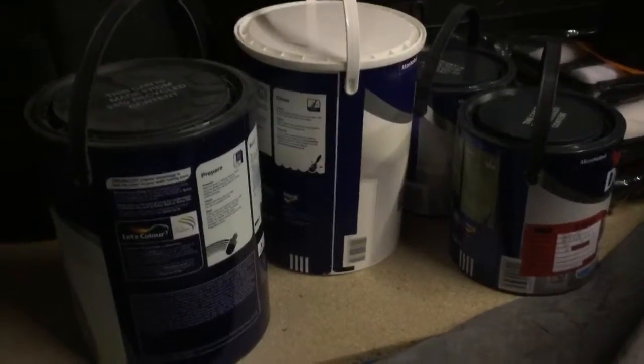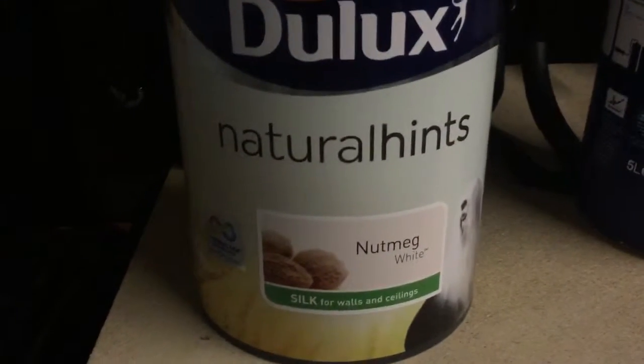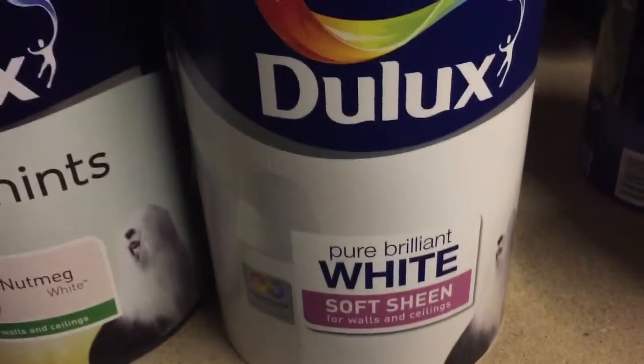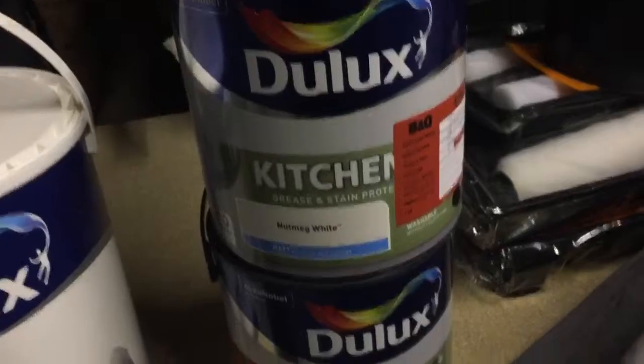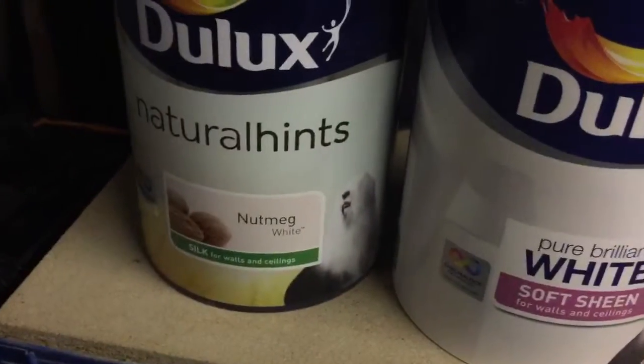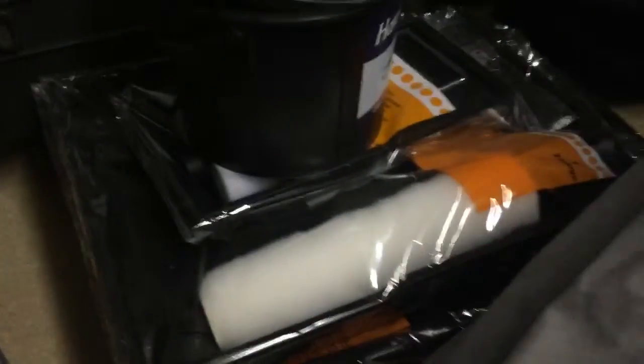And we got our paint — that's exciting! This is the stuff for the hallway: a nice bit of Dulux nutmeg white. We got the white for the ceilings, and we also got the super amazing kitchen paint in nutmeg white as well. We love nutmeg white. Over here we've got some paint buckets and all our rollers and stuff.